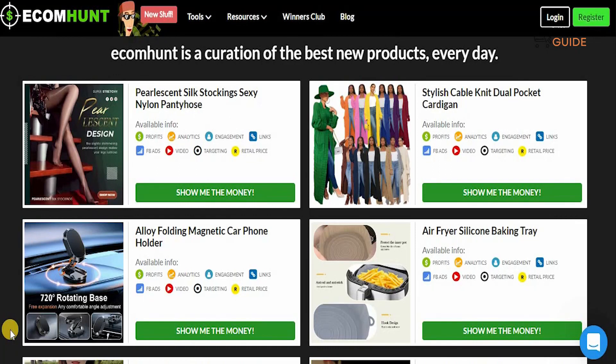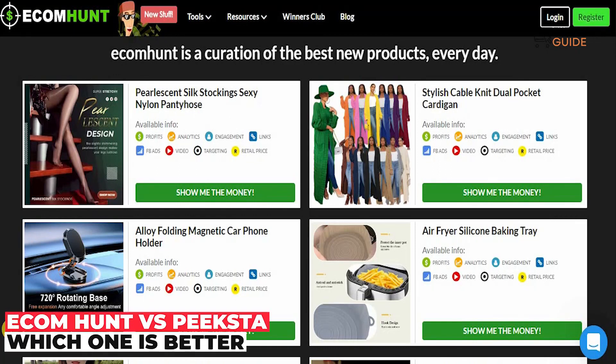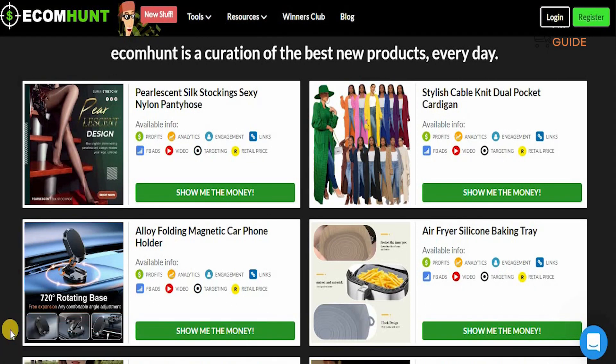Welcome to the channel guys. Today we're going to look at two websites called Pickster and Ecom Hunt. These are two websites that can give you the right selection and comparison of products that you want to dropship, and the reason we're making this video is to give you the right strategy and ability to find and select the right products to sell on your dropshipping account.